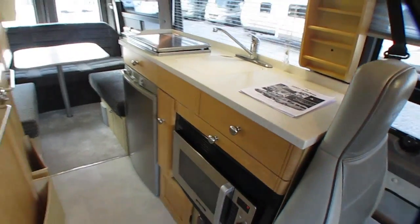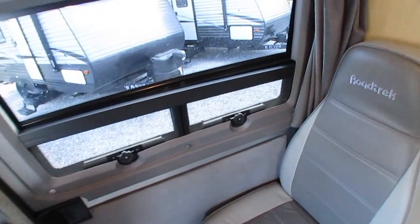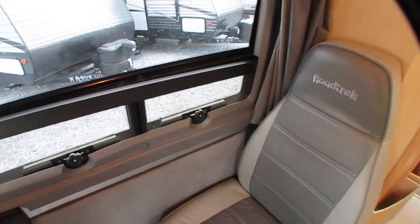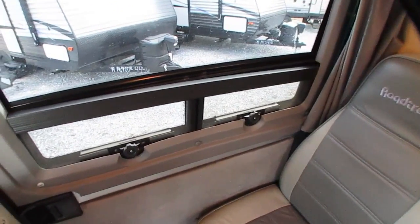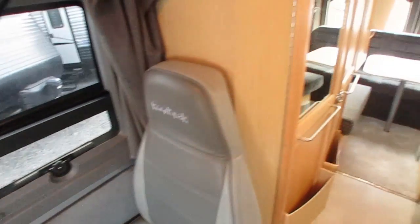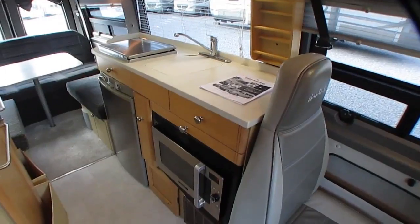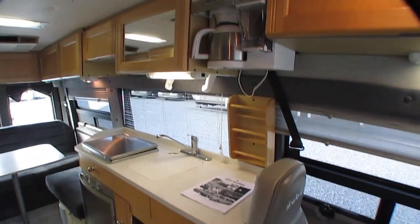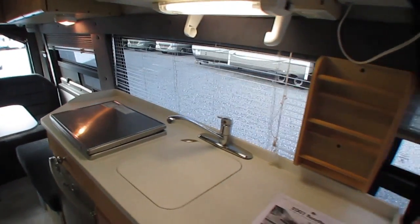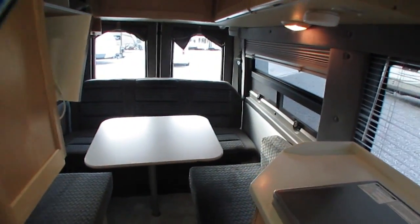We've been doing this for 51 years. I also love the sliding door on these Sprinters — if you're parked somewhere with tight parking spaces, you can go in and out without bumping into the vehicle beside you. Anyway, folks, we're very easygoing here. Nobody's on commission. There's no surprises, no games or gimmicks, no haggling.